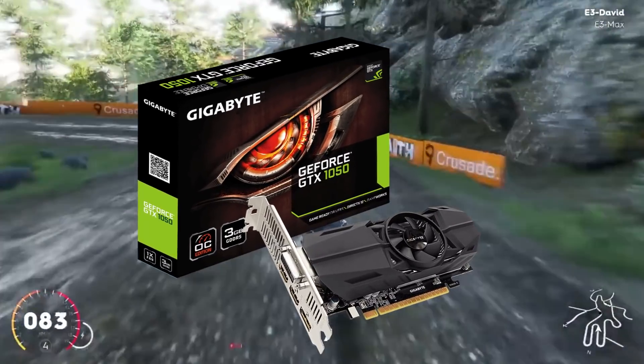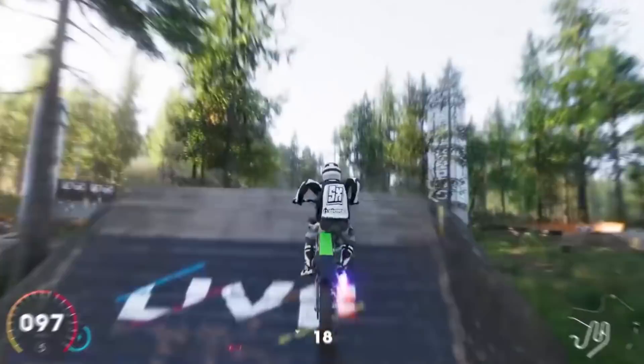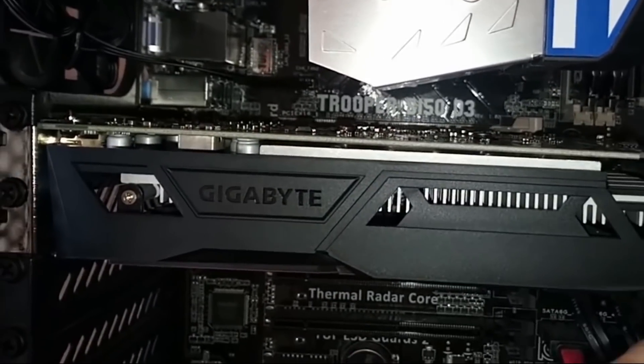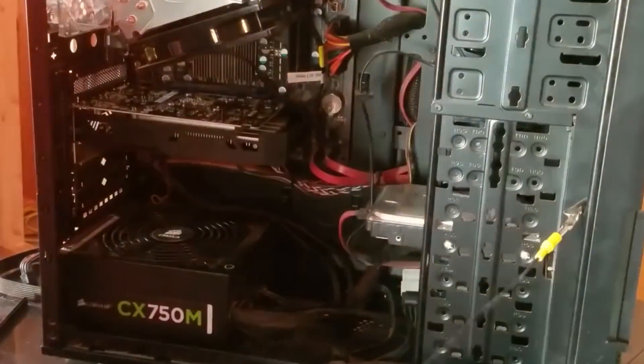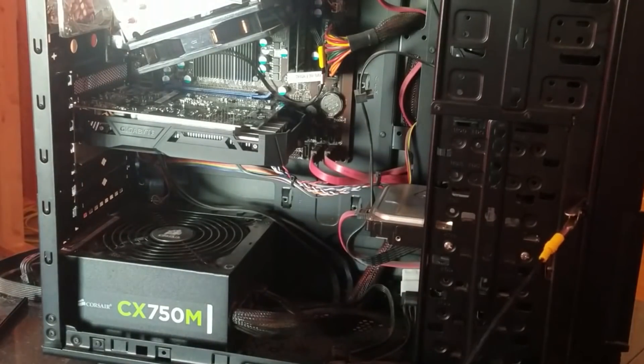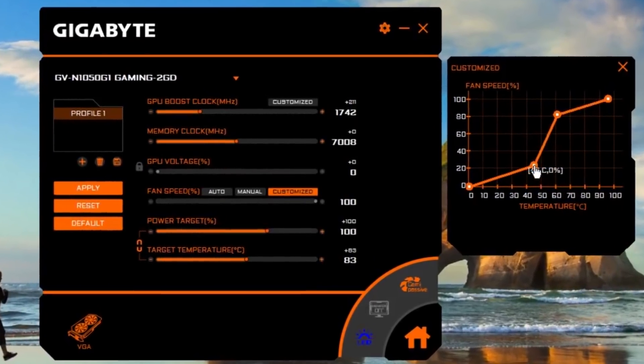The GeForce GTX 1050 delivers fast, smooth, power-efficient gaming experiences. It also features an intuitive extreme engine utility where clock speeds, voltage, fan performance, and power target can be monitored and tuned in real-time according to your preference through this intuitive interface.